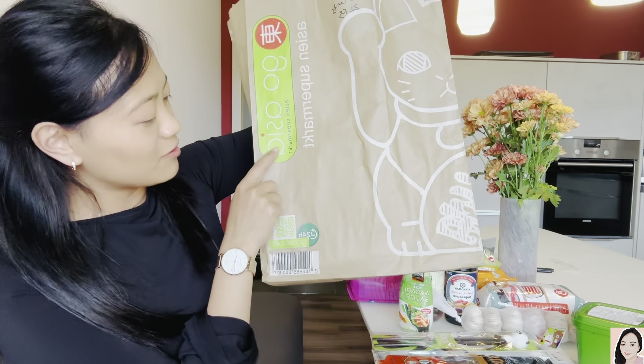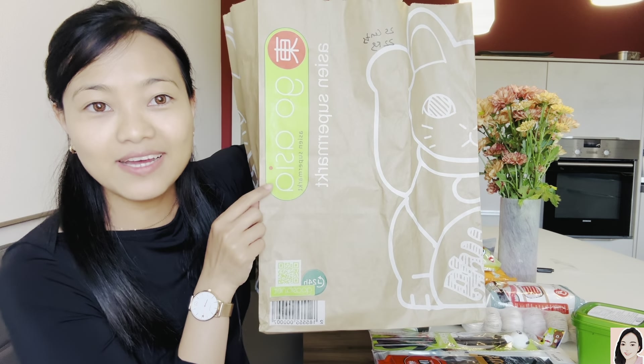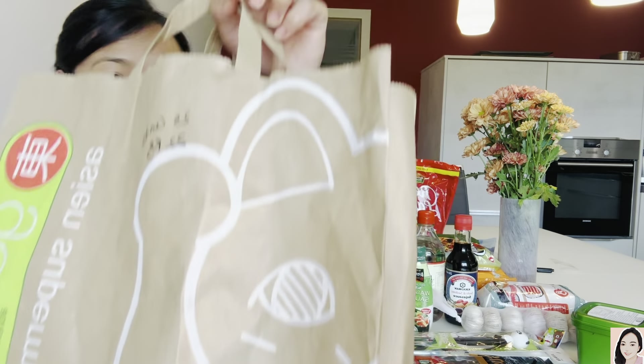So I went to the Asian store yesterday — it was Saturday — to buy some food. And guess what, guys? I got 10% off! Even this bag was with 10% off. So basically, Go Asia is an Asian store where you get more than 4,000 products from different parts of Asia — Japan, Korea, Thailand, India, you name it. And every month on the first Saturday they give 10% off.